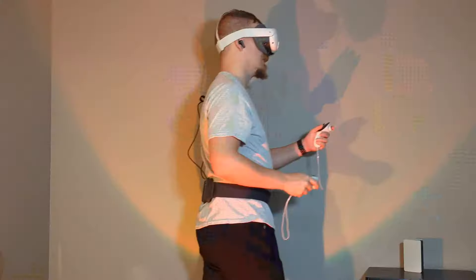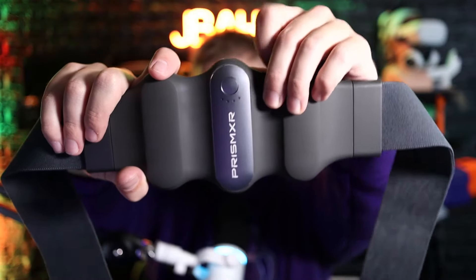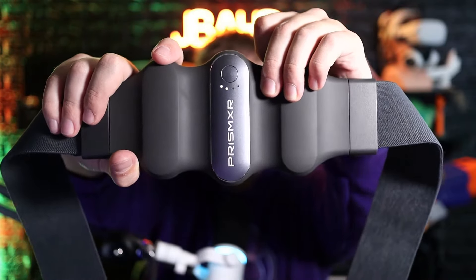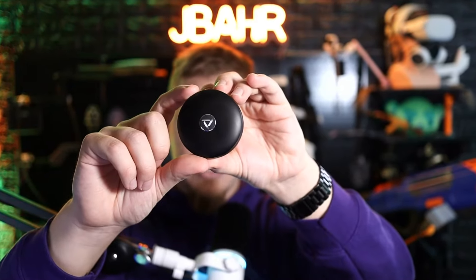Once you have the belt all set up, you can attach the charging cable to the battery as well as your device and enjoy extra-long VR sessions without the dreaded battery low message. You also get a battery level indicator with the button at the very top. I think this is a pretty awesome battery and a really cool solution for keeping the battery weight off of your head.